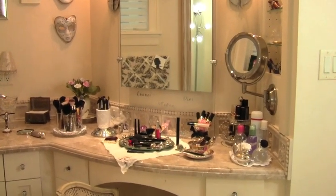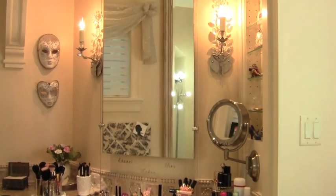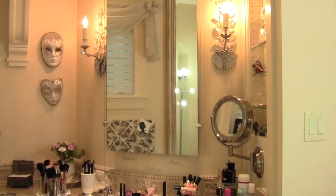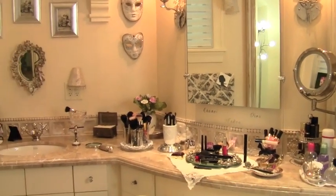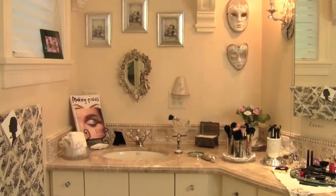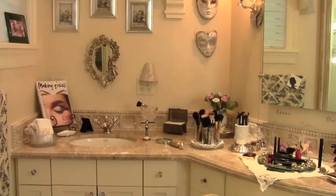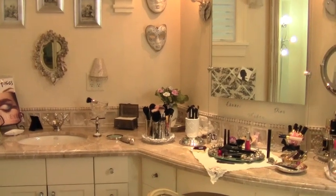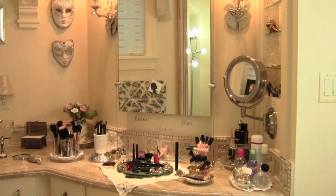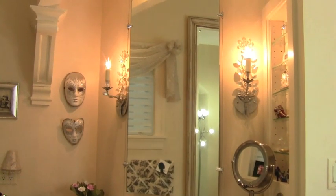Hey everybody, today's video will be my new makeup room tour. I've promised this for quite a while and I know quite a few people have been asking, pretty much since I mentioned that I was moving and since I've been uploading pictures to Twitter. Originally I didn't think I was ready to film this, primarily because there are still a few things I want to do, but I love the room so much and I spend so much time here that it will be an ever-changing room. So if I wait until it's complete, which it will probably never be, I'd never get around to filming it.